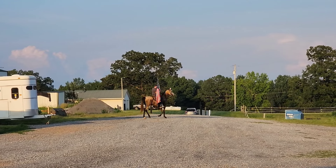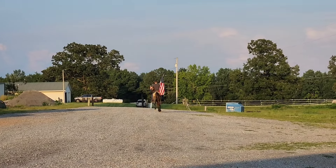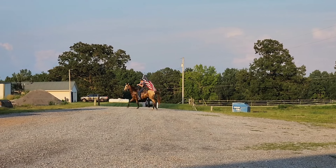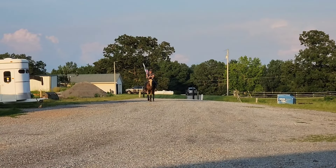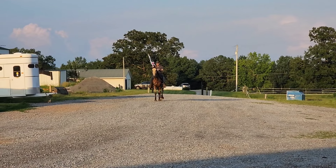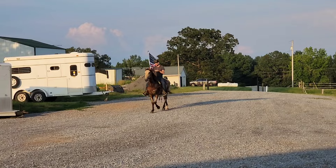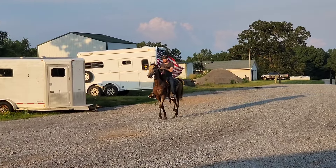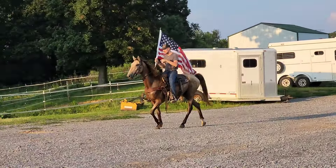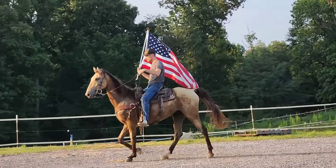I'll be 51 next month. Do y'all ever have to do the math? I was born in 1973, so how old does that make me? I have to do the math. This guy is going to be just — oh, he's just amazing. How pretty is that? And how smooth is he?